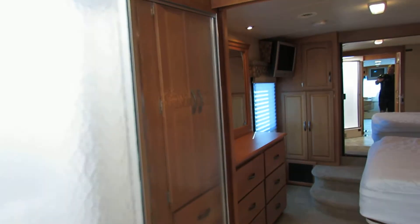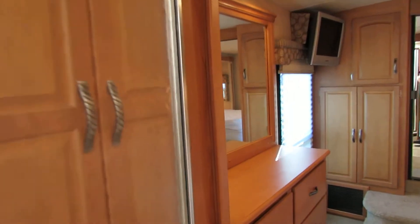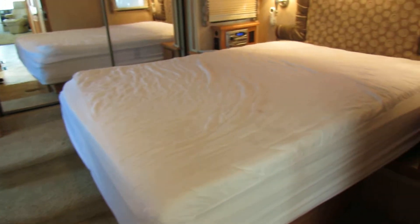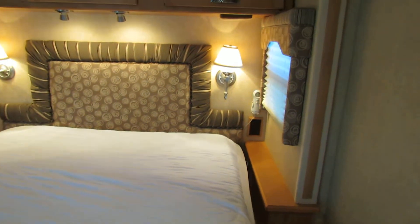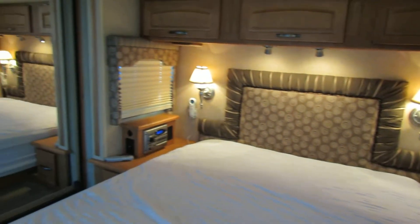Look at the size of the bedroom! One of the things I like about this particular room is that it's got the Sleep Number bed with the dual controls. It has the very large closet.